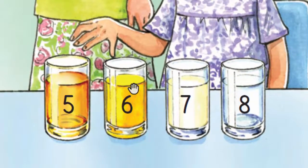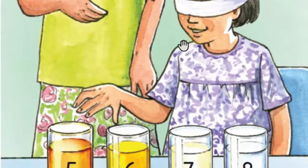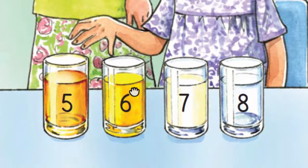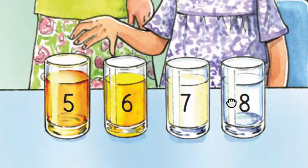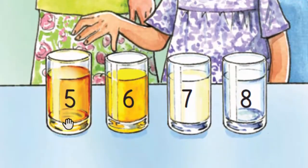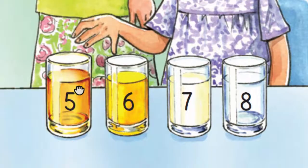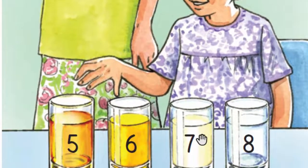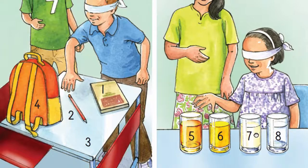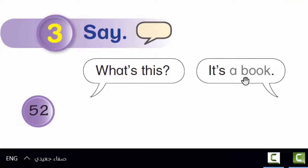What's this? What's this? It's orange juice. What's this? Eight. It's water. What's this? What's this? It's apple juice. What's this? Seven. It's milk. What's this? It's a book.